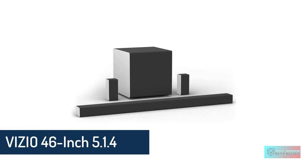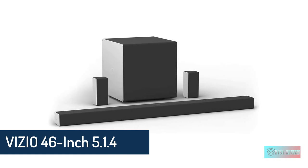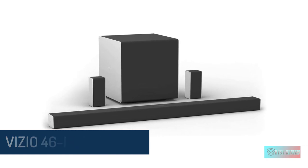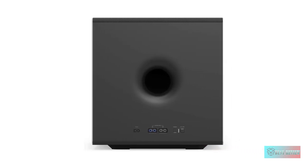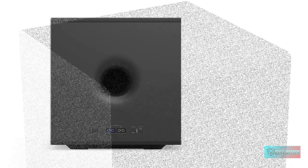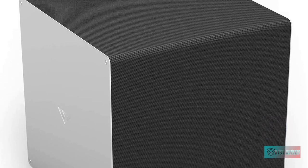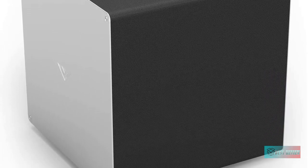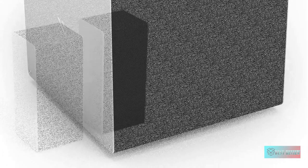Vizio 46-inch 5.1.4 Premium Home Theater Sound System. If you want a movie theater experience in the comfort of your own home, look no further than the Vizio 46-inch 5.1.4 premium home theater sound system. Measuring 46 inches long, this home theater system is designed to bring a multi-dimensional sound experience to your home.